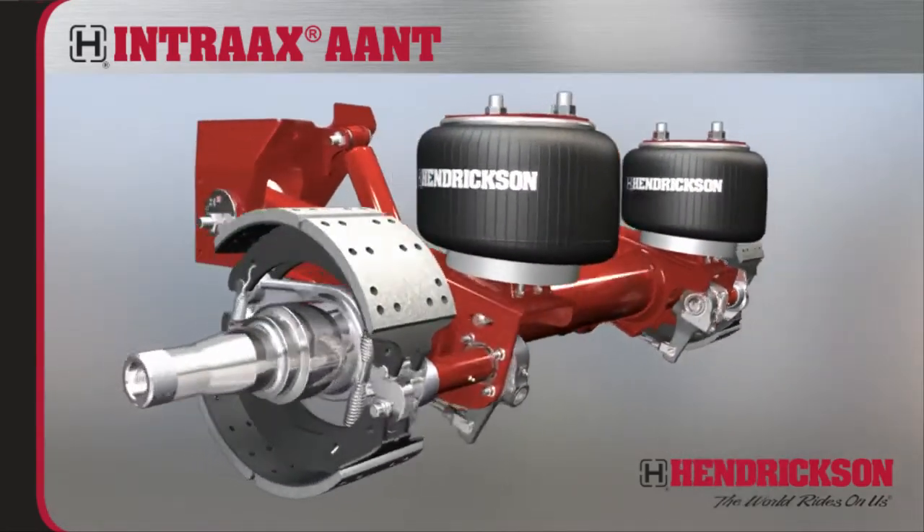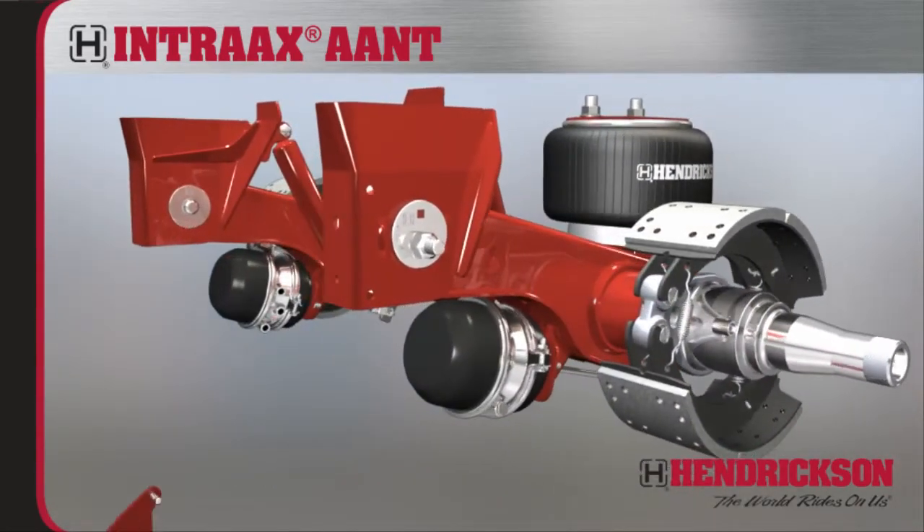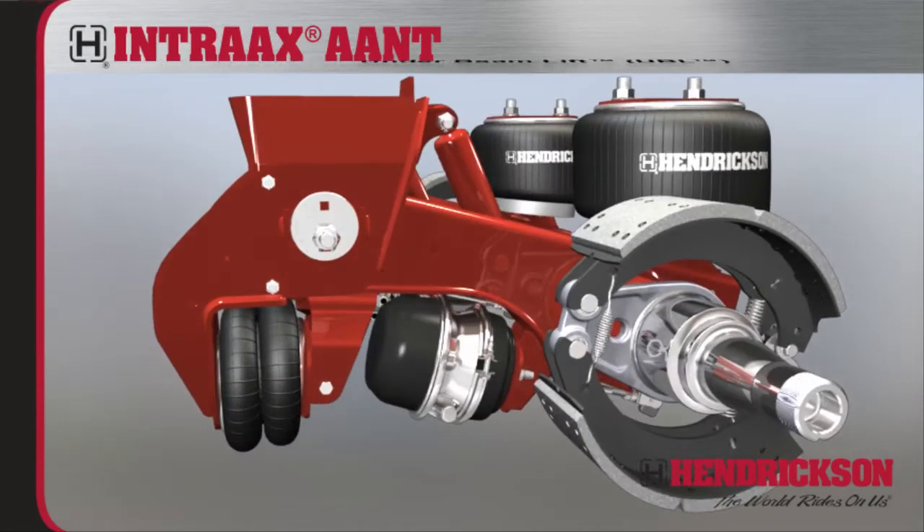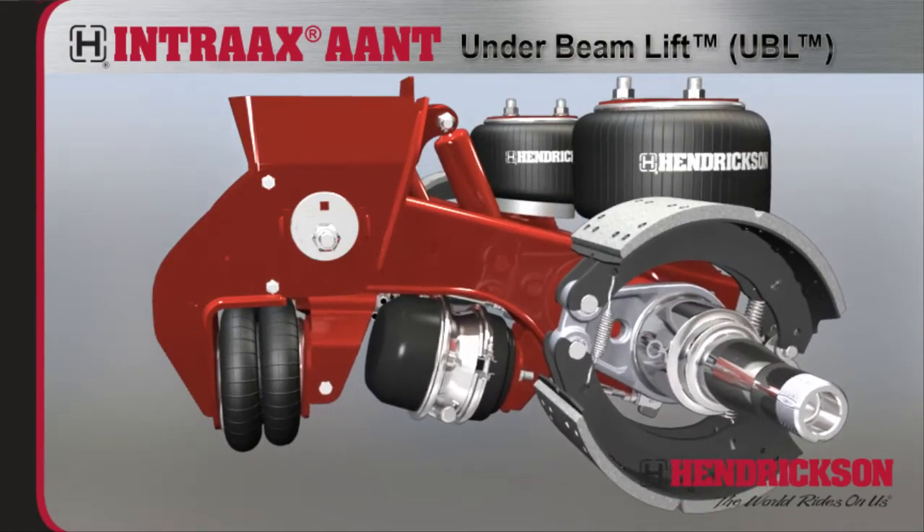To increase operational flexibility, extend tire life, and improve trailer maneuverability, Intrax AANT can be combined with the road-proven and reliable under-beam lift mechanism.